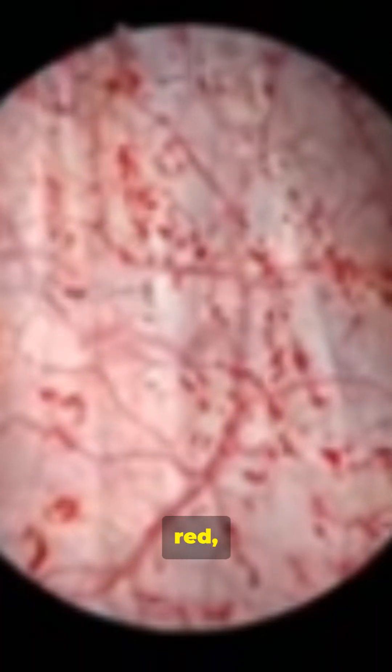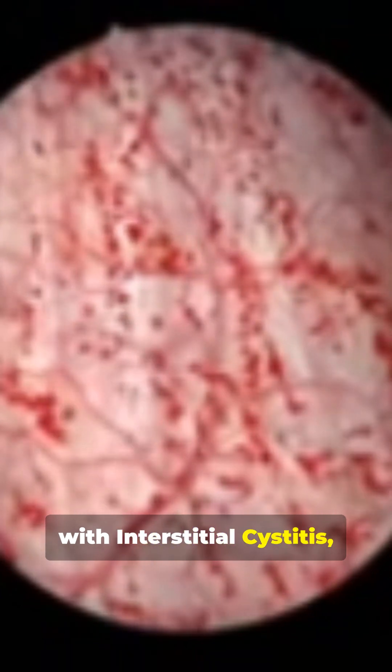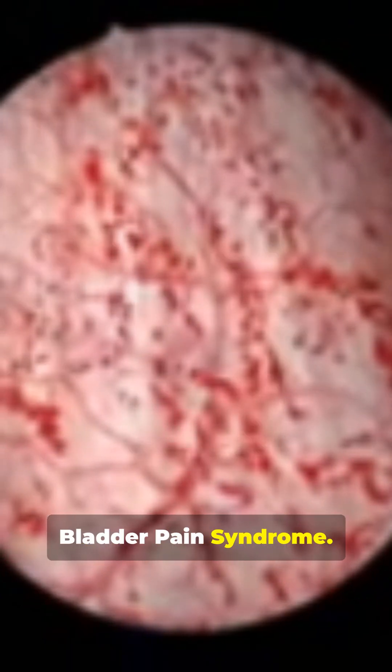Hunner's ulcers are small, red, inflamed patches found in the bladder lining of patients with interstitial cystitis, also known as bladder pain syndrome.